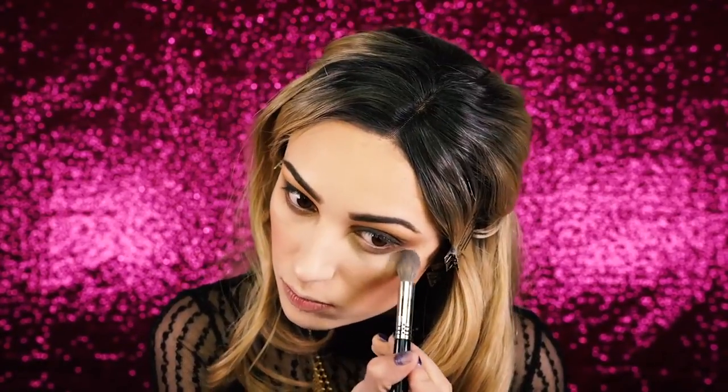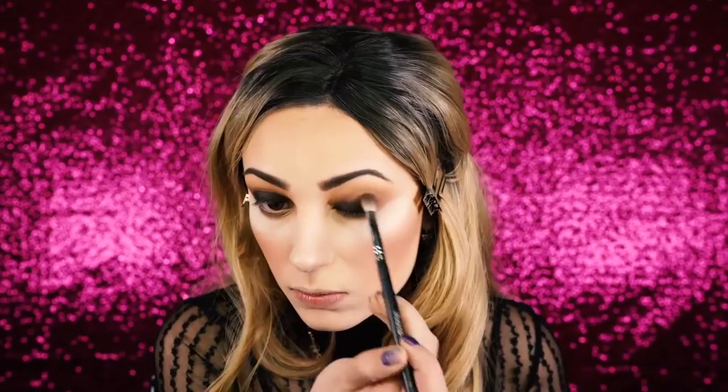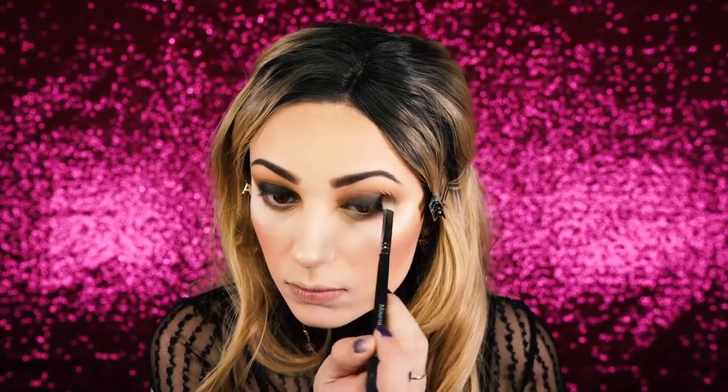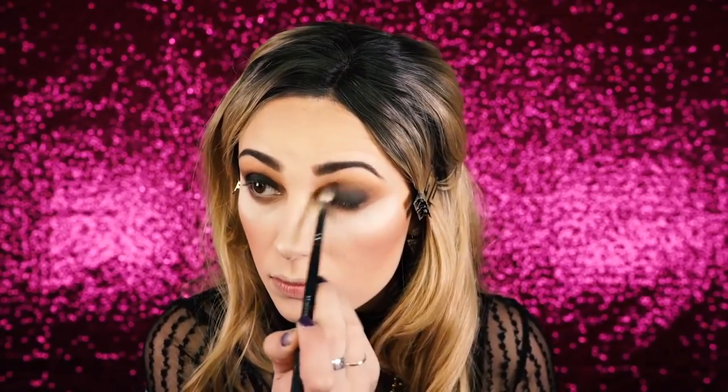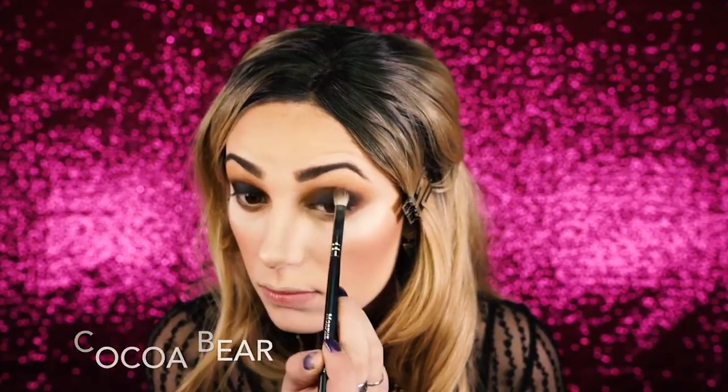Next I apply a bit of translucent powder under my eyes so when I go back in with the black I don't get any more fallout. I go right back into the black again, layering it on like before and blending it out with a different brush. This look honestly requires a lot of blending. I go back in with Coco Bear and blend it right on top of Corrupt, continuing to blend — basically this whole eye look is all about blending. Then I take a clean brush and blend the upper crease once more.